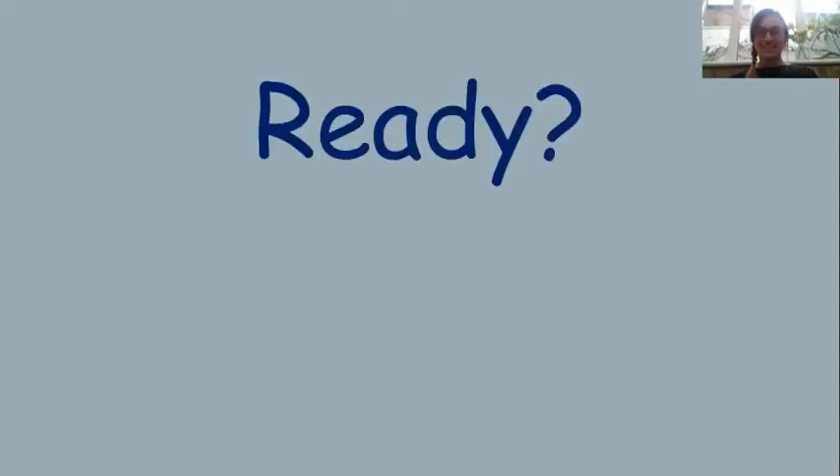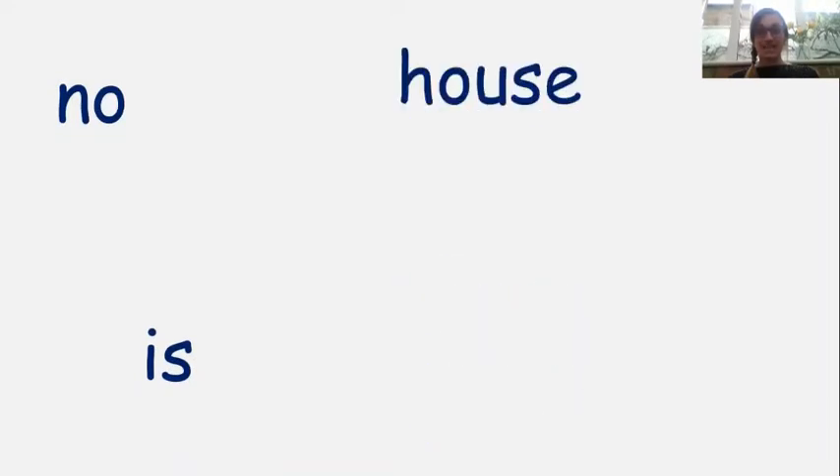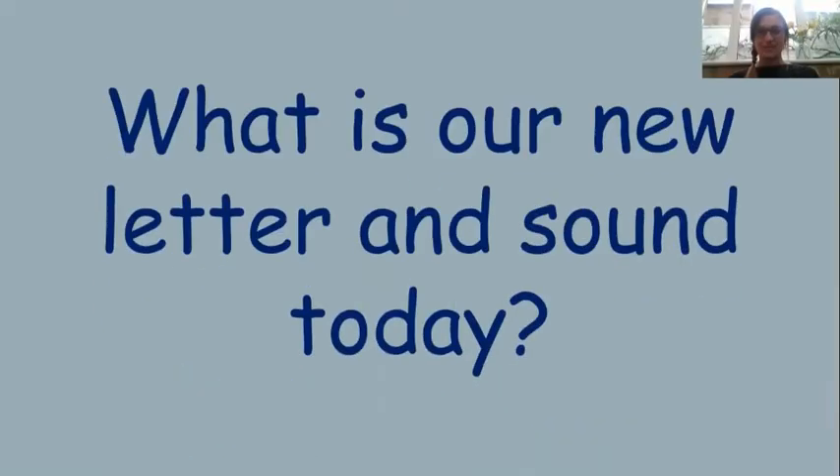Well done! Right, tricky words time. Are you ready? Let's go. My, like, go, I, went, the, no, is, house, to, and. Well done, getting really good at those tricky words now.